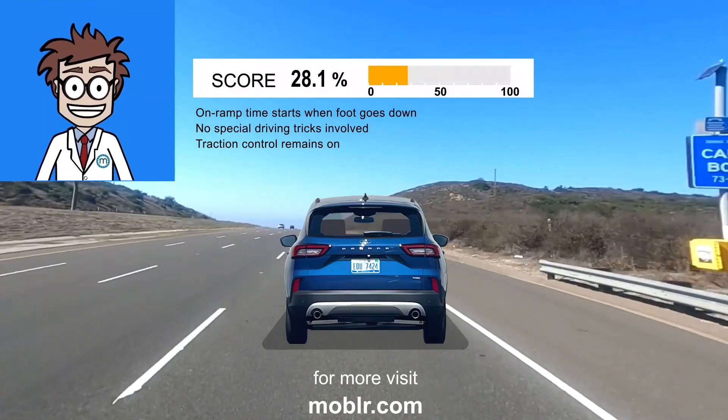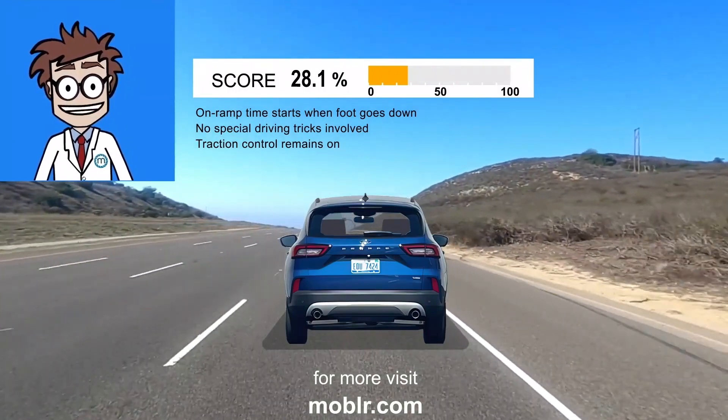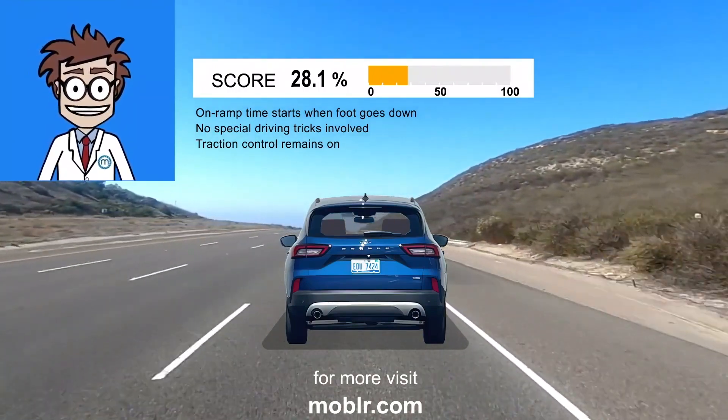It's one of the big differences in how you experience an electrified hybrid like this, versus the thrust of most pure battery electric cars.